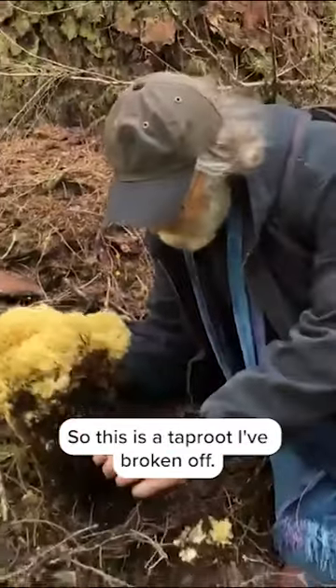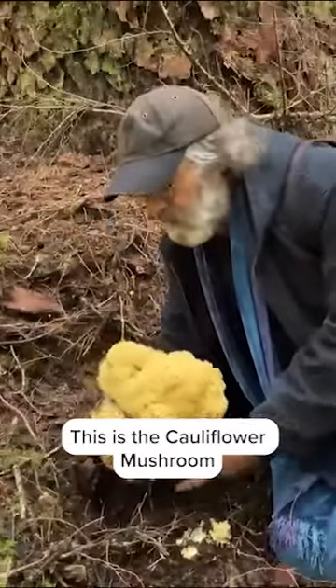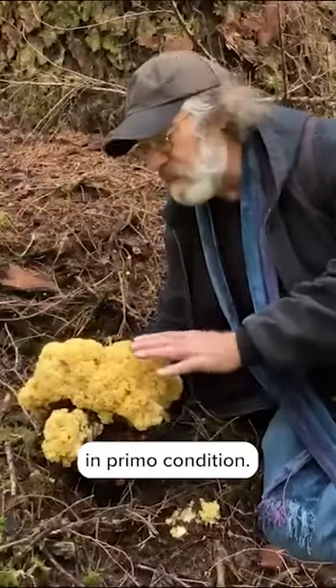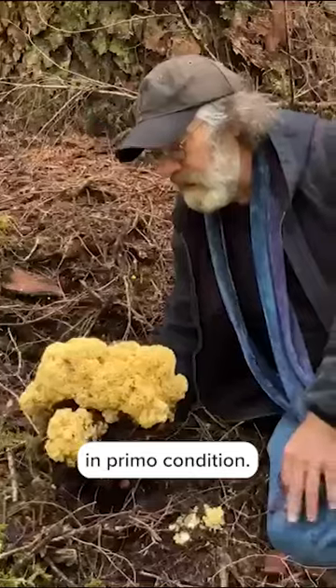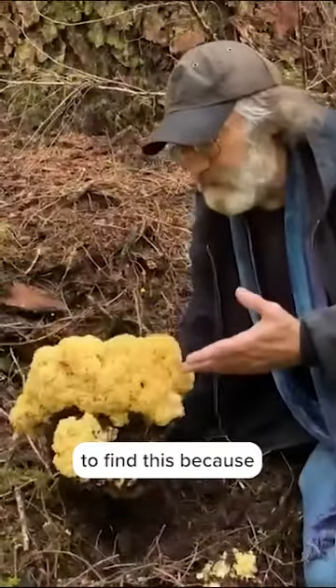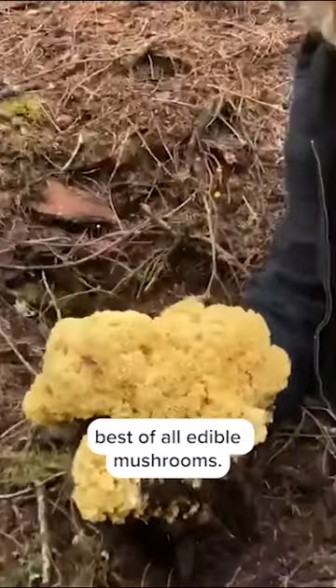So this is a taproot — I broke it off. This is the cauliflower mushroom, Sparassis crispa, edible and choice, absolutely in primo condition. The best one I found this season, and I'm super delighted to find this because it's one of the best of all edible mushrooms.